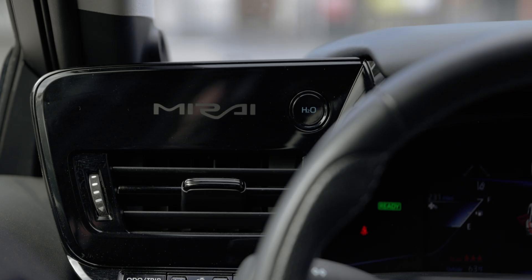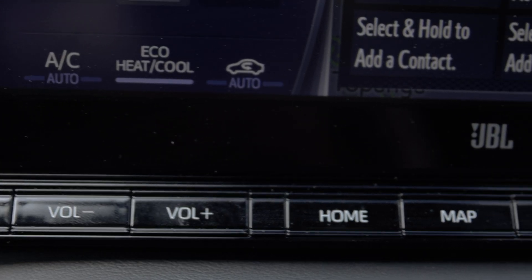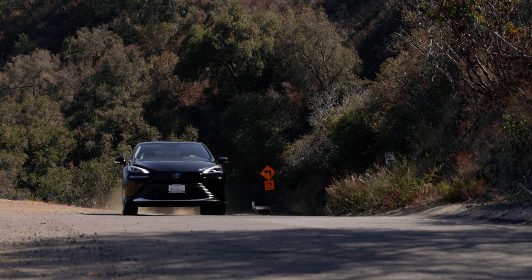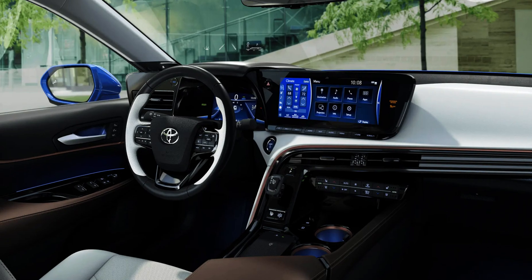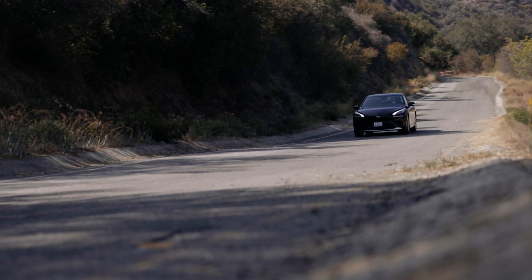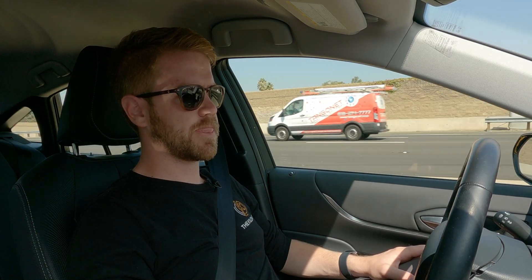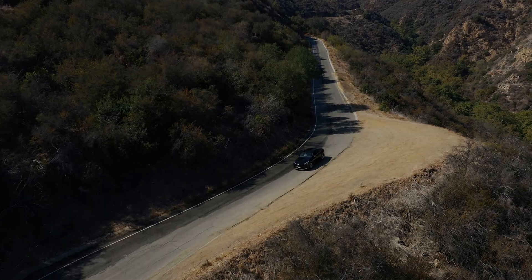The $50,000 XLE comes with Apple CarPlay, Android Auto, and a great backup camera standard. For an extra $16,000, you can get the limited model with a panoramic glass roof and three-zone air conditioning. Both models share the same 182 horsepower and 9.2-second 0-60 time, and both come with Toyota Safety Sense 2.5, which includes functional lane centering and dynamic cruise control.